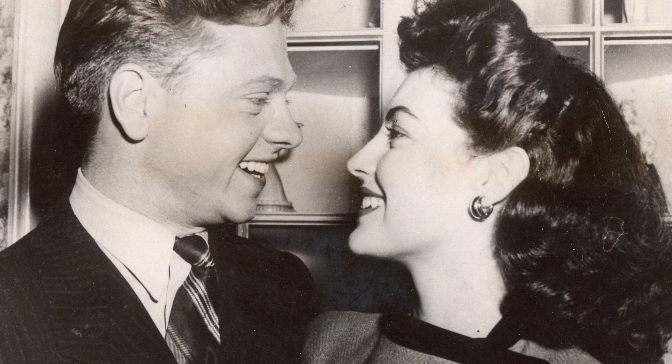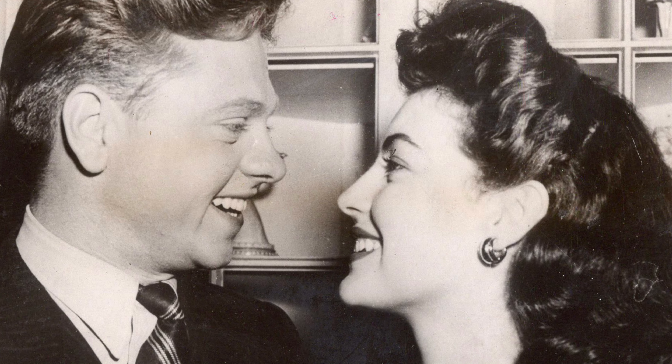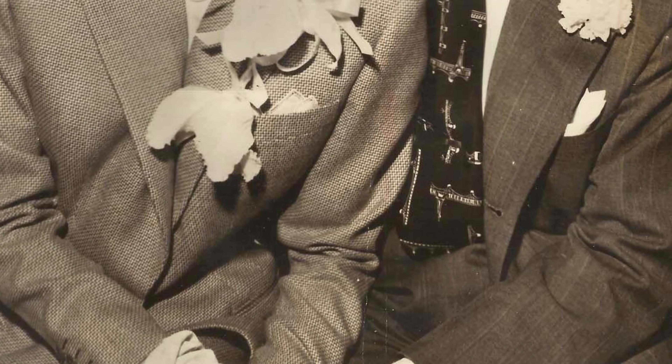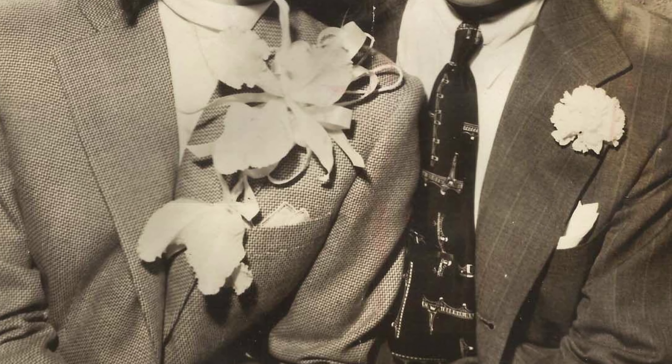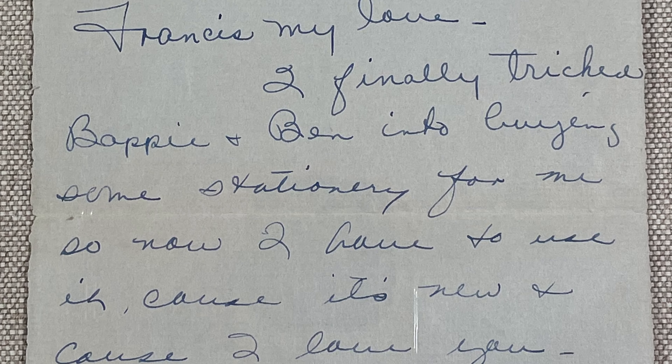If you're well acquainted with Ava Gardner, you know that she had three husbands and they were all very famous in their own right. First was Mickey Rooney, second was clarinetist Artie Shaw, and the third of course was Frank Sinatra. I was anxious to see what kind of things she had pertaining to her husbands. I love what she wore to her wedding to Artie Shaw — a little mock turtleneck and I love her hair; she just looked absolutely stunning. But back to Frank, who was her true love, and we believe she was also his. Even though they battled a lot — couldn't live with him, couldn't live without him.